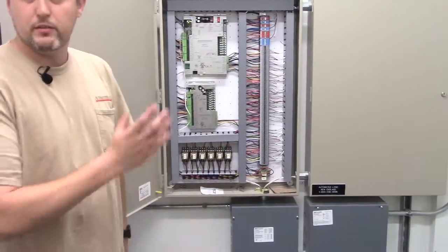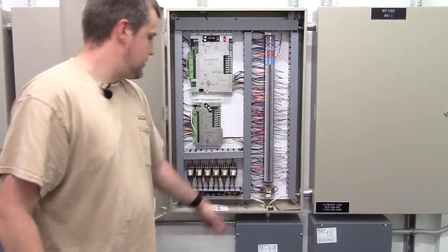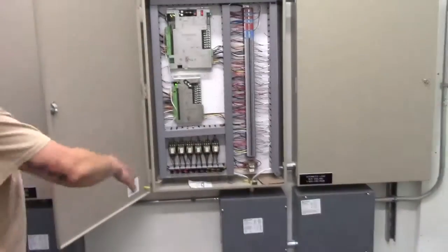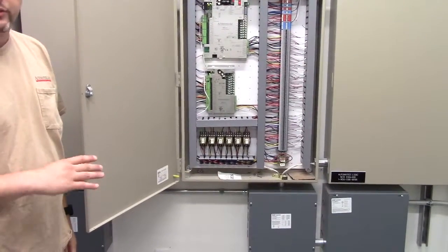We'll make sure we get the documentation built with everything in it — we can put it on the inside to make your life a little bit easier. Safety relays: your smoke alarm, which comes right from up top — if the smoke trips, it automatically comes right to our safety relays and kills the fan. It does it via software too.